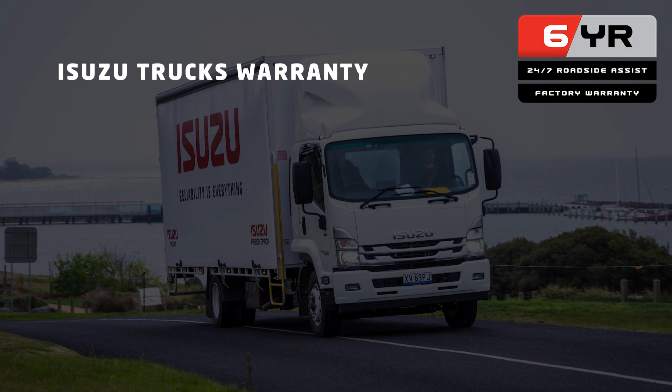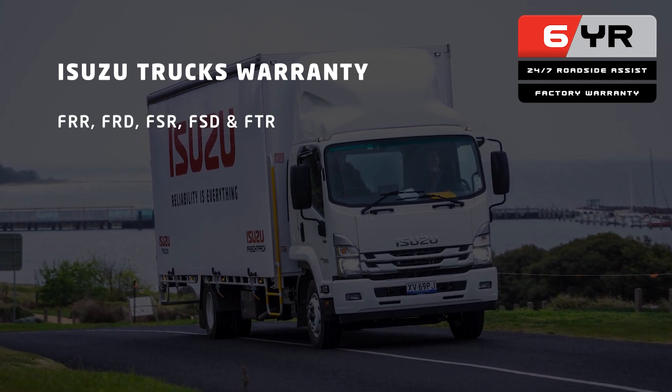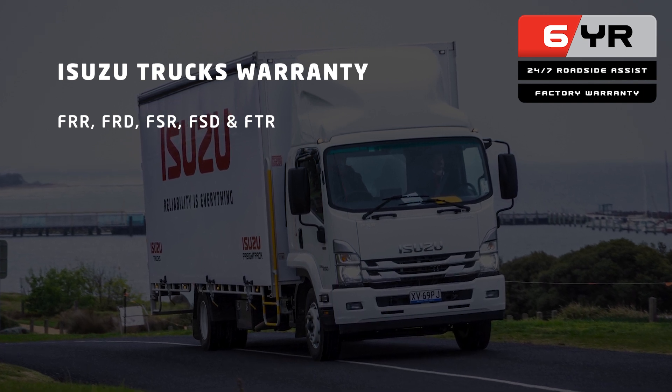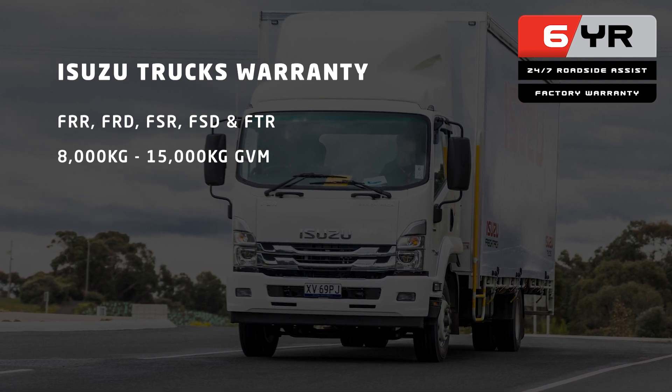For those 4x2 trucks in Isuzu's medium-duty FRR, FRD, FSR, FSD and FTR range, covering trucks from 8,000 kilogram GVM up to the 15,000 kilogram GVM mark,